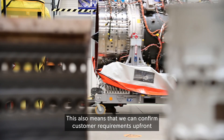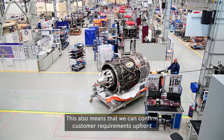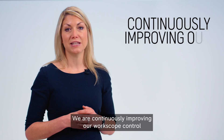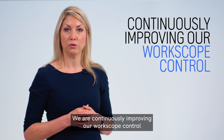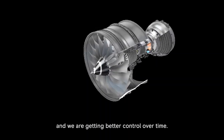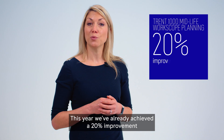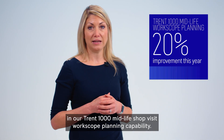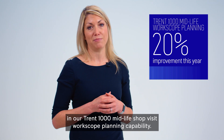This also means that we can confirm customer requirements up front and ensures sufficient billing. We are continuously improving our work scope control by harnessing our digital capability and we are getting better control over time. This year we've already achieved a 20% improvement in our Trent 1000 mid-life shop visit work scope planning capability.